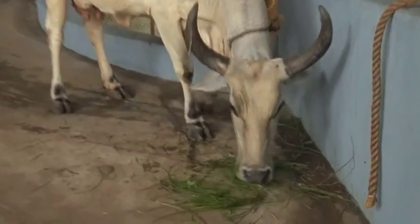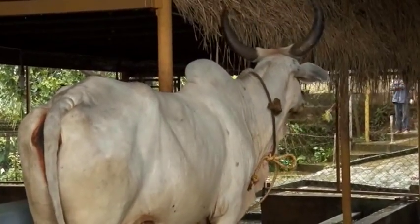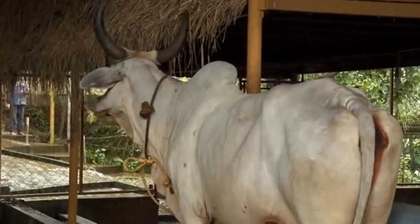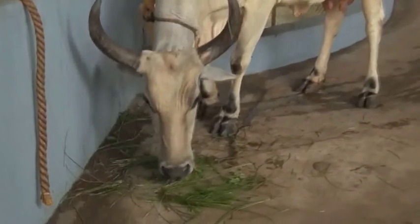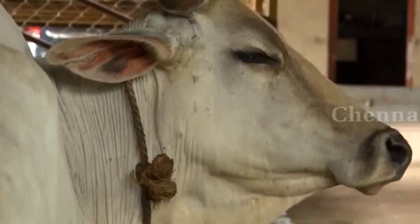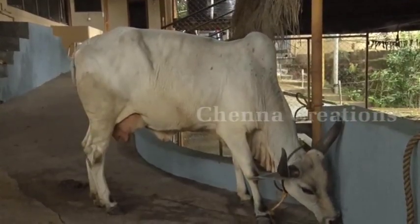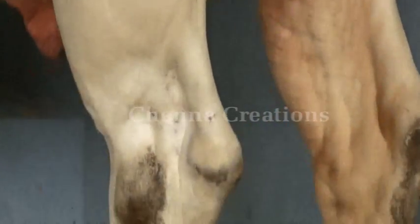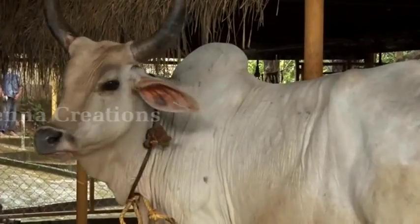This breed is resistant to tick fever and shows very little incidence of diseases. Considered to be one of the heaviest of the Indian breeds of cattle, agricultural operations and road transport in villages are mainly carried out by bullocks of this breed. Kankrej cattle are a breed of Zebu cattle from the district of Banaskanta in the state of Gujarat, India.